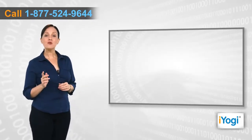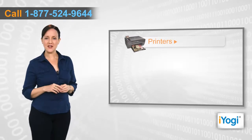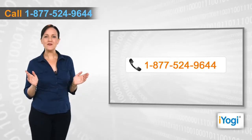If you face any problems related to your computer, operating system, software applications, or peripheral devices like printers, MP3 players, digital cameras, etc., then call iYogi and we can help you fix it.